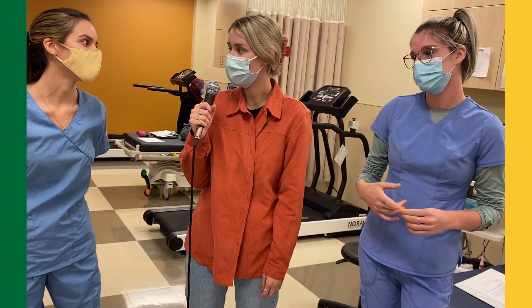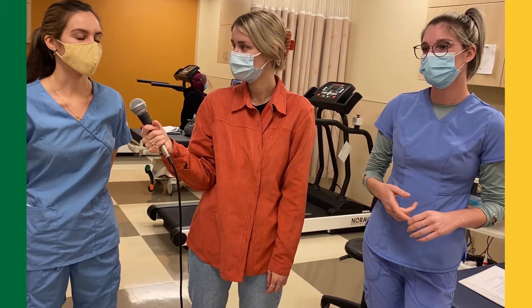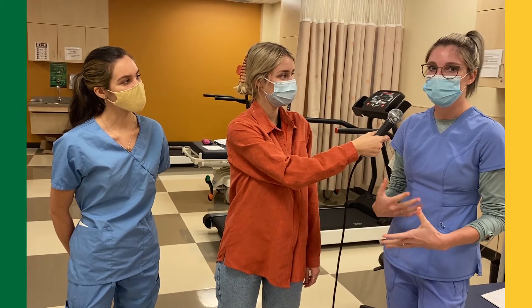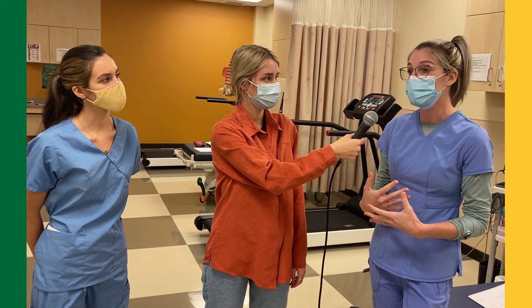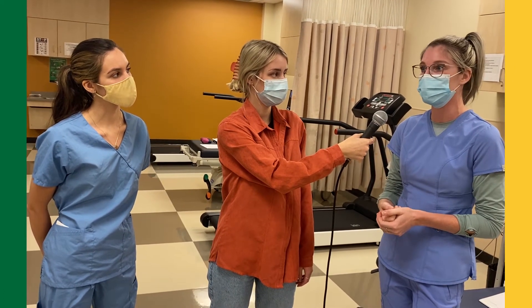So what made you interested in entering this field? I have a bit of a background in physiology and I really enjoy learning about it, especially the cardiac cycle, so this was a perfect fit for me. I've always been passionate about healthcare and wanting to help people. I've worked in healthcare in the past and I wanted to further my education, so I chose the cardiovascular program.